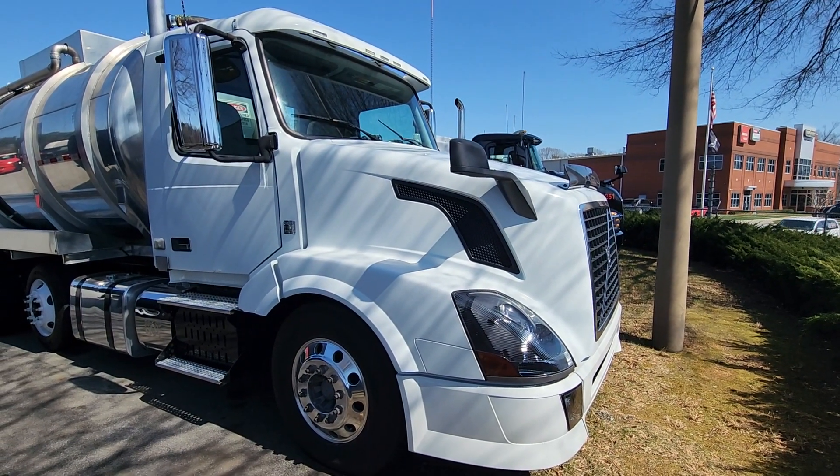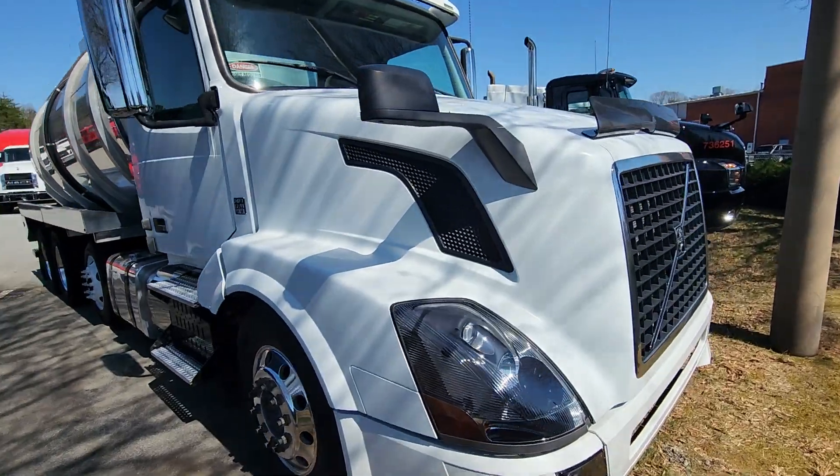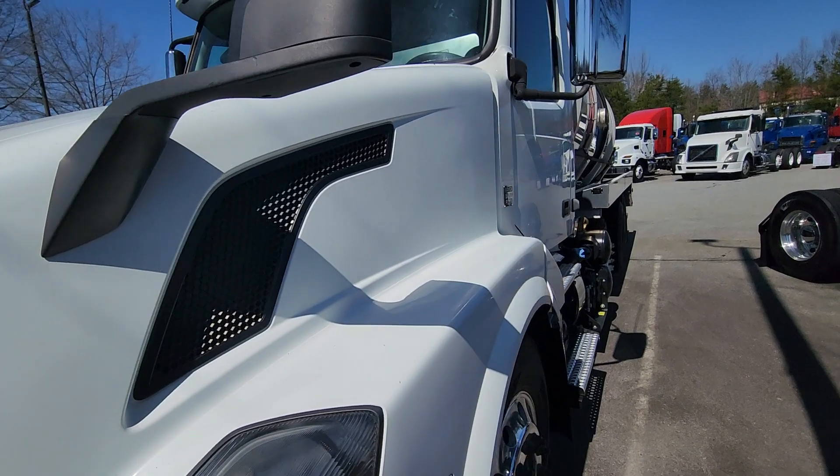My name is Richard Nance and I sell used trucks. Today I have a 2011 Volvo with a D13 Volvo powered engine.